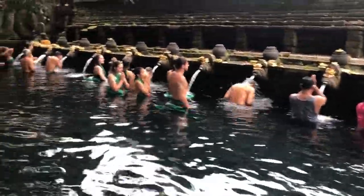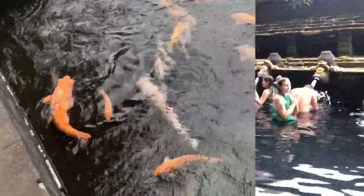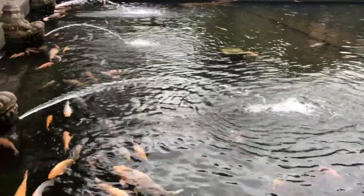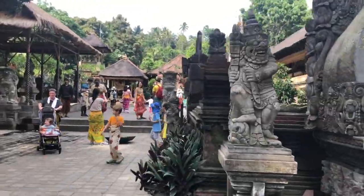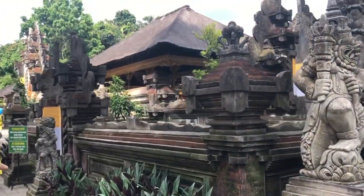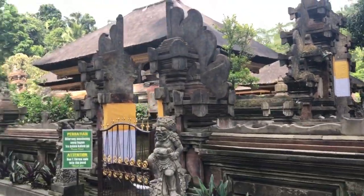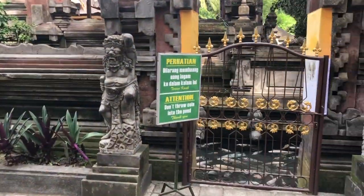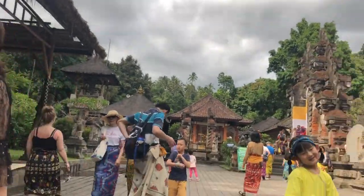Tirta Empul Temple is a Hindu Balinese water temple located near the town of Tampak Siring, Gianyar, Bali, Indonesia. The temple compound consists of a pertirtaan or bathing structure, famous for its holy spring water, where Balinese Hindus go for ritual purification. The temple pond has a spring which gives out fresh water regularly, which Balinese Hindus consider to be holy.